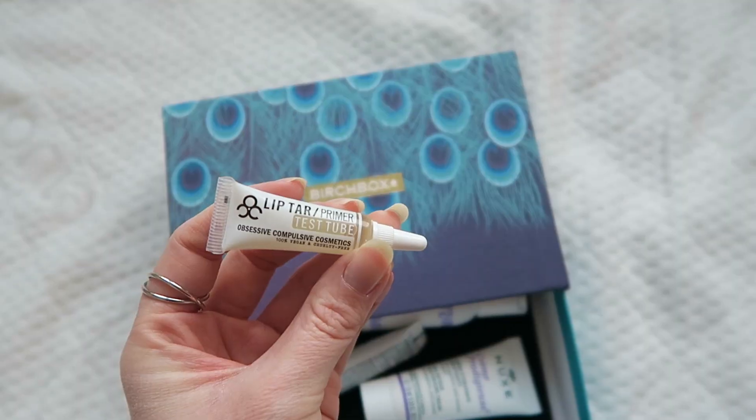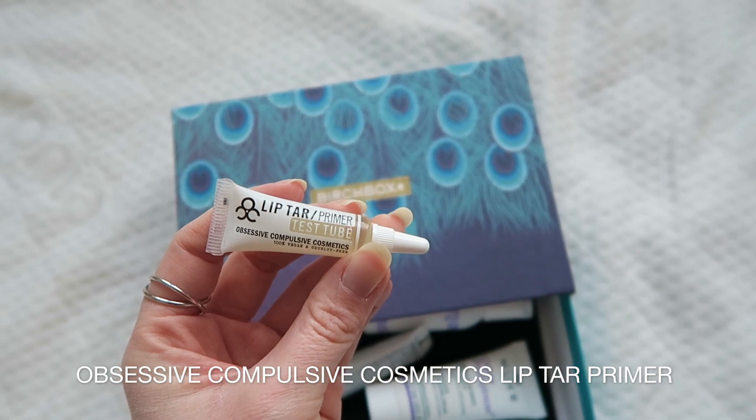The last product is the Obsessive Compulsive Cosmetics Lip Tar Primer. I like the fact that they've put 'test tube' on the bottle — everything feels very scientific this month. I don't think I've ever had a lip primer before. This is supposed to keep your lipstick, colour, and even lip gloss on for longer. On top of that it's supposed to keep your lips hydrated as well, because I've heard a lot of lip primers can dry out your lips. It's a little weird that it calls itself 'lip tar' — I wouldn't want to put tar on my lips — but it is 100% vegan friendly and cruelty free.